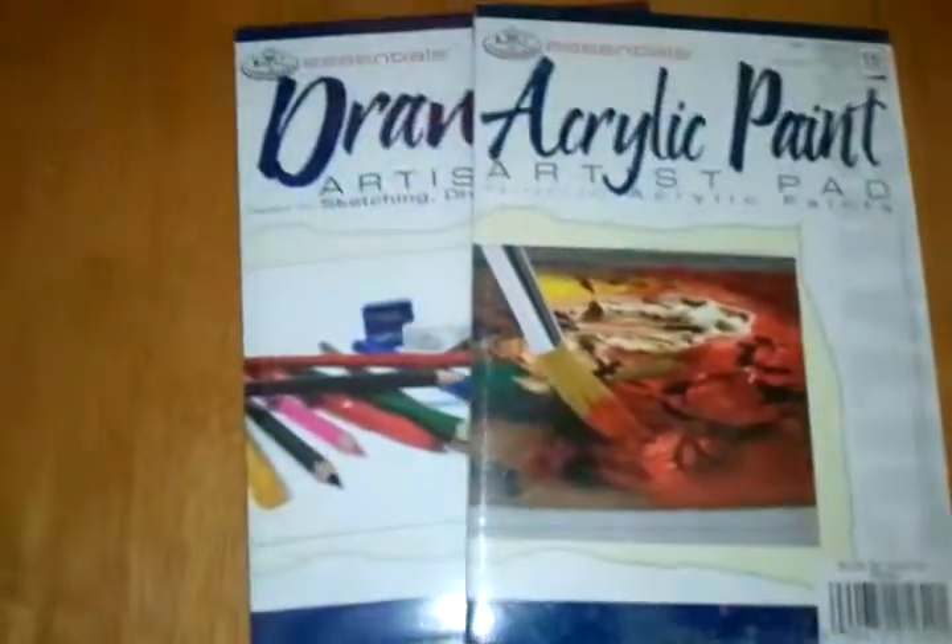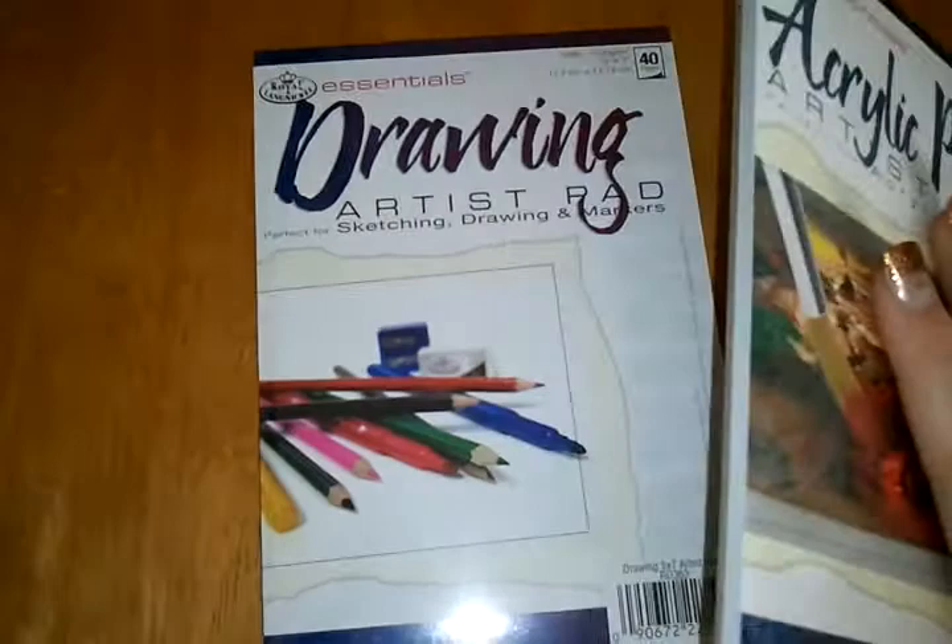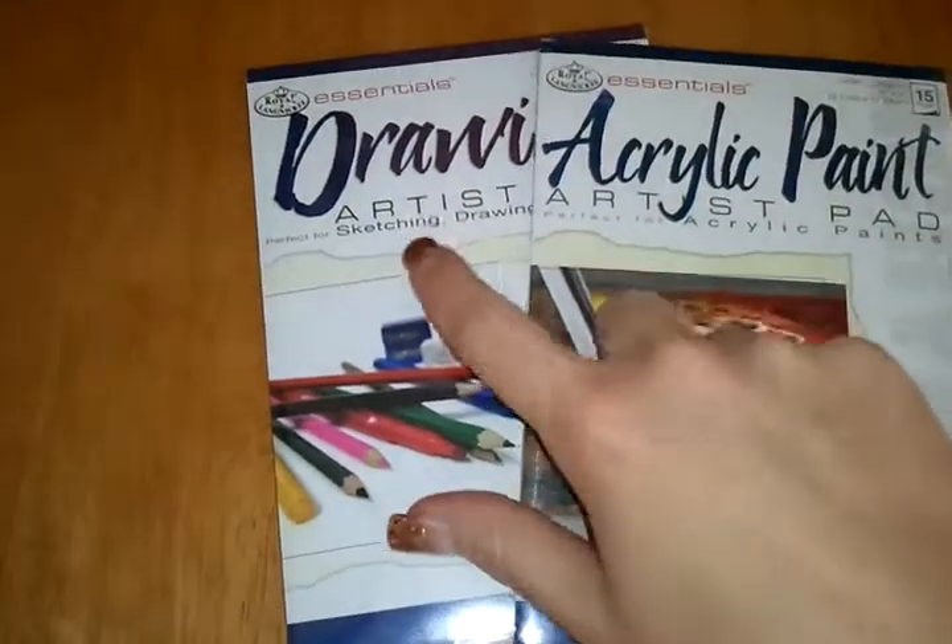Hi ladies, so I went to Joann's and the Dollar Tree again — it's kind of mixed in this bag together. I got these at Joann's, they were a dollar a piece. My daughter's into art, and I really wanted to get two of the drawing ones.